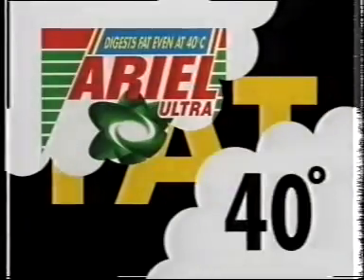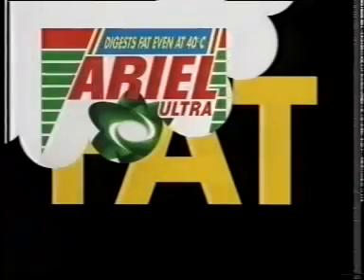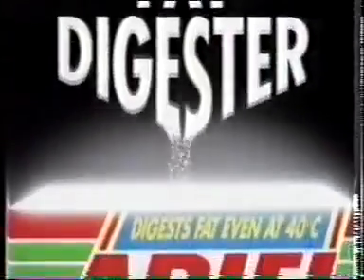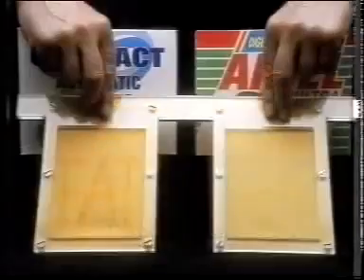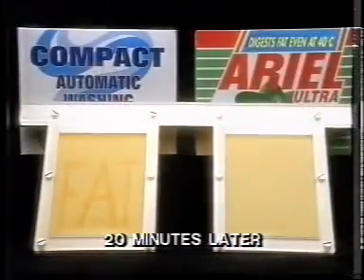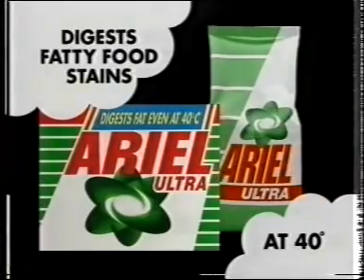Why is salad oil so difficult to get out in a 40-degree wash? Because it's fat. But Ariel Ultra can digest fat at 40 degrees. And butter? At 40 degrees, my powder won't usually shift it. Because it's fat. But Ariel Ultra can digest fat at 40 degrees. Because Ariel Ultra has fat digester. On these fat stains at 40 degrees, some other compacts can have problems, but Ariel is better on fat, leaving clothes ultra-clean. I hate to admit it, but Ariel's worked. Fat stains? What fat stains? Ariel Ultra can digest fatty food stains at 40 degrees that some other compacts leave behind.